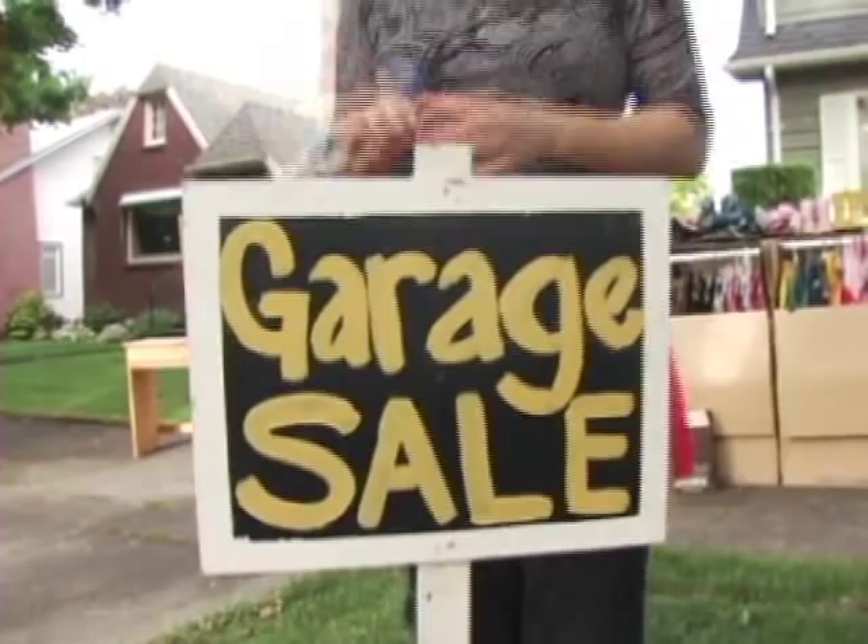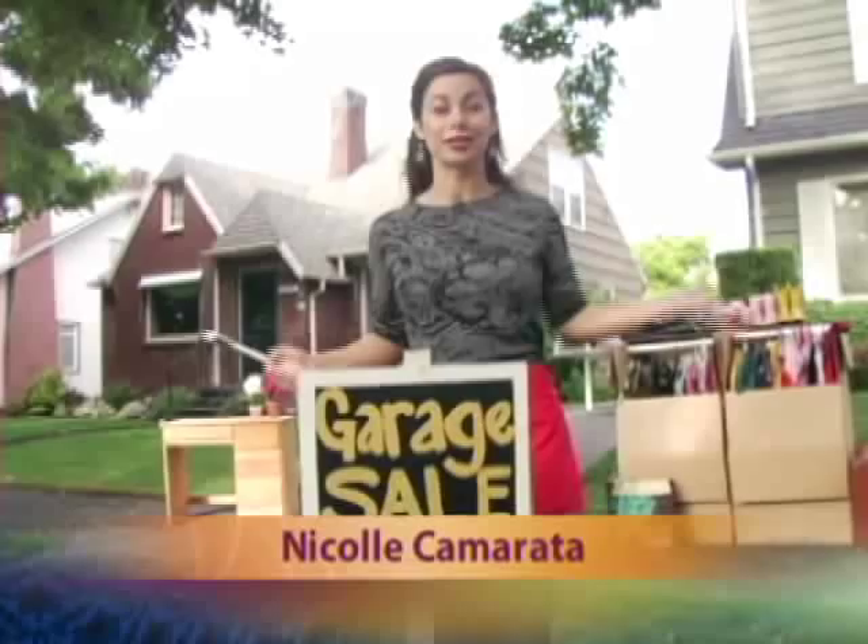It's time to put up the signs and make a little cash — it's yard sale season. But before you clean out your garage, Nicole has a step-by-step guide to throwing a profitable yard sale and help you do your part for the environment. Usually I'm showing you where to spend your money, but today I'm going to show you how to make some money at a garage sale.